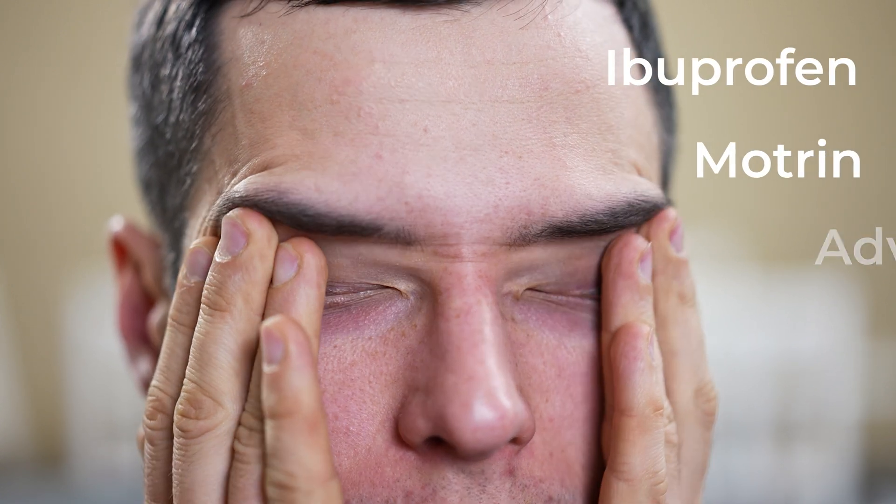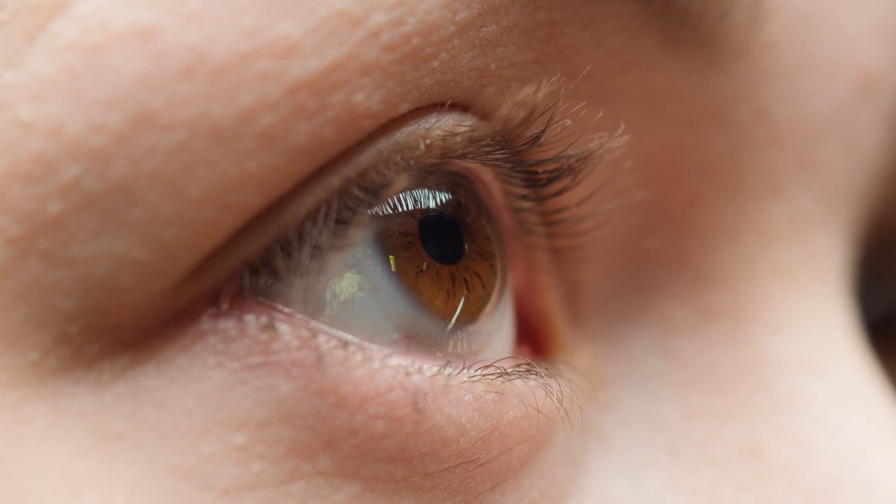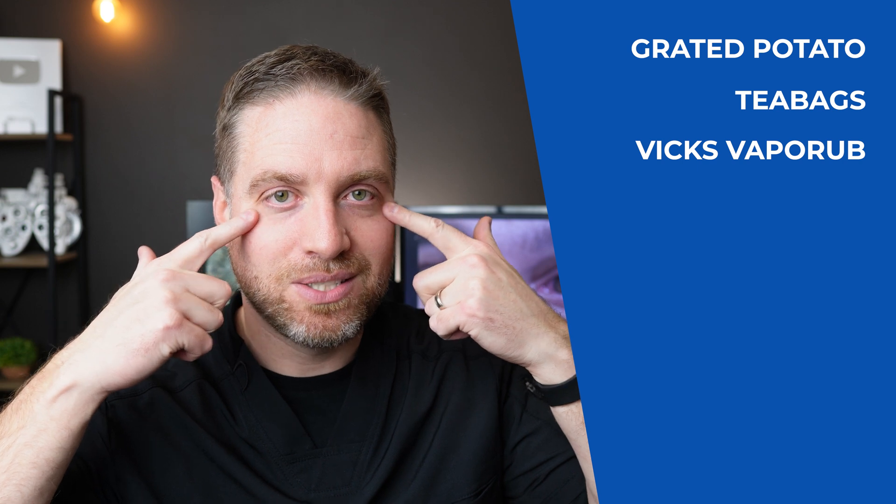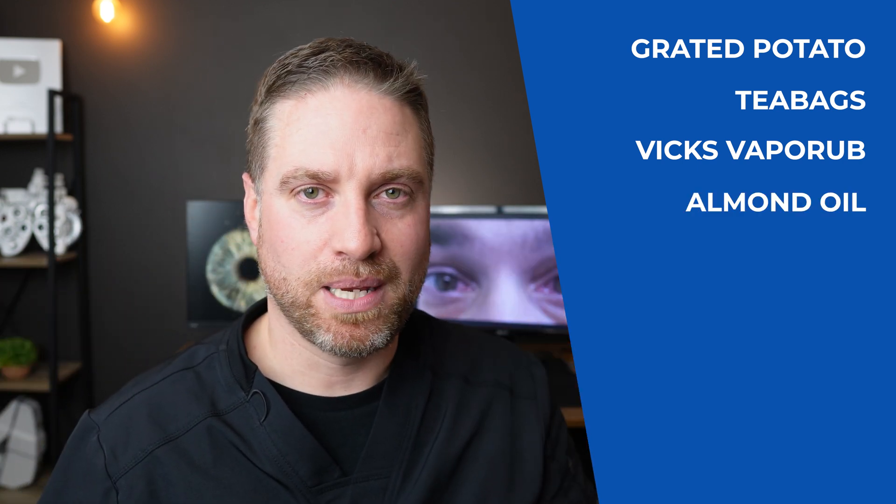For pain, check with your primary care doctor, but you can use oral pain medication like ibuprofen, Motrin, or Advil. Definitely wear sunglasses in bright lights if you're light sensitive, and if you're a contact lens wearer, stay out of your contacts until fully resolved. There are other home remedies out there — grating a potato and putting it on your eyes, tea bags, Vicks VapoRub below the eyelids, almond oils on the eyelids — these haven't really been shown to help eyes heal faster, but many people say they make the eyes feel better. Stick primarily with artificial tears and cool compresses as those can actually help healing.